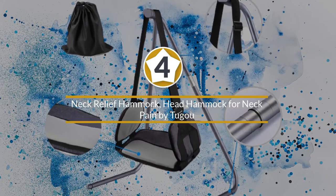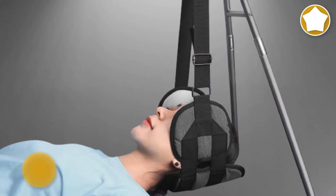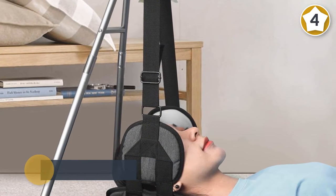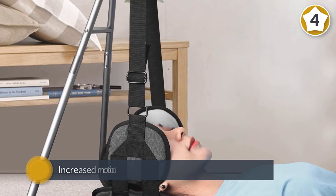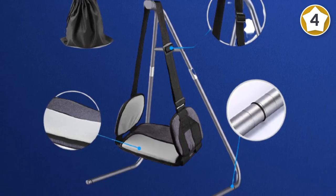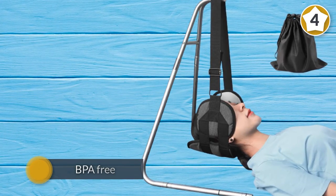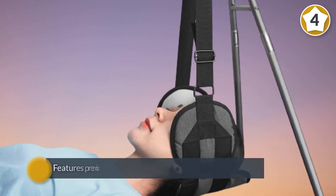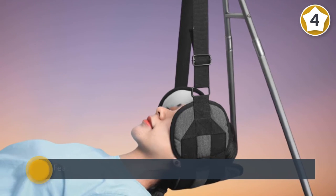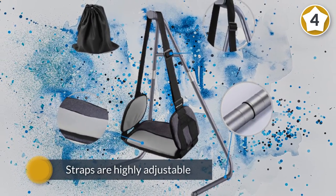Number four, neck relief hammock — head hammock for neck pain by Togo. This is a cervical traction gadget that boosts your blood flow, leading to increased motion and relaxed neck muscles. It is made using high quality, BPA-free materials. It features premium quality cotton material that is highly breathable and durable. It comes with a hammock stand that is easy to install and offers great flexibility. The straps are highly adjustable, ensuring a height that will match your needs.